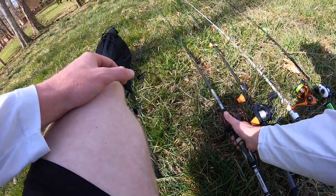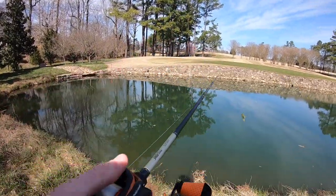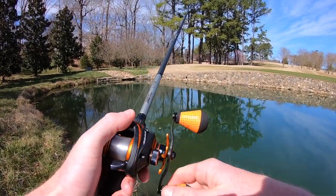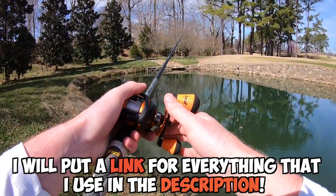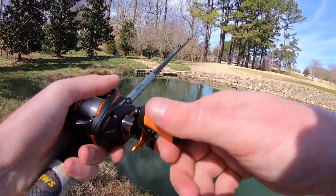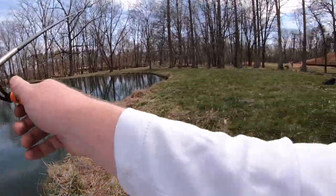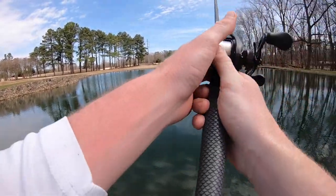I'm going to get started with a little jig — a Strike King Bitsy Flipping Jig, half ounce. We're going to start in this little pocket back here where fish like to hang out, see if anything's pushed up looking for something to munch on. No luck on that first cast. I'll put a link for everything I'm using today in the description — rods, reels, baits, all that. No luck with the jig, so let's move over to a moving bait: a tungsten two-tap, hopefully this can get the job done.